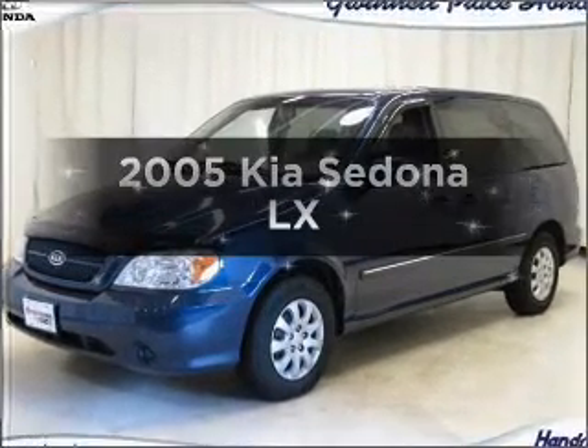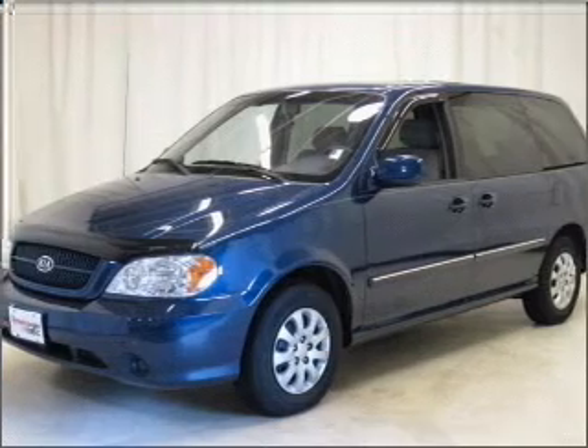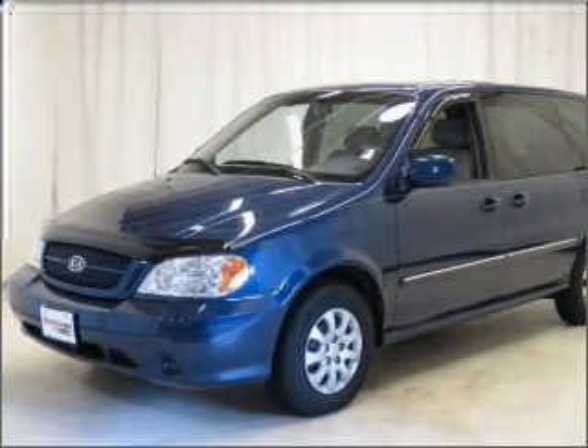Imagine yourself in this 2005 Kia Sedona. If you're looking for an automobile with great attributes, look no further. With a reliable six-cylinder engine that responds smoothly to its five-speed automatic transmission.